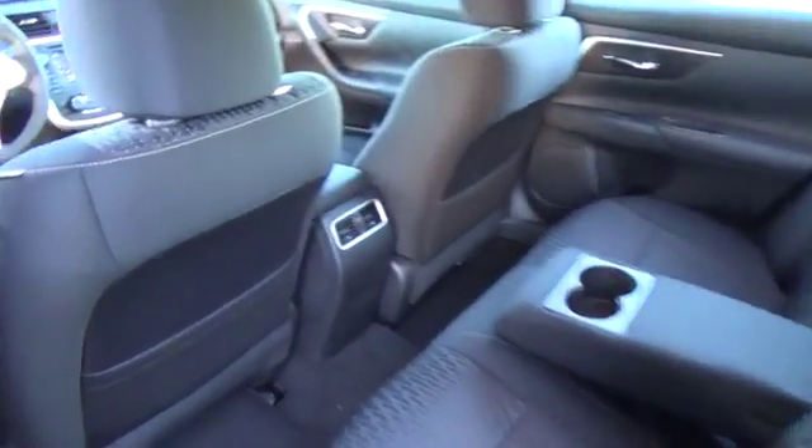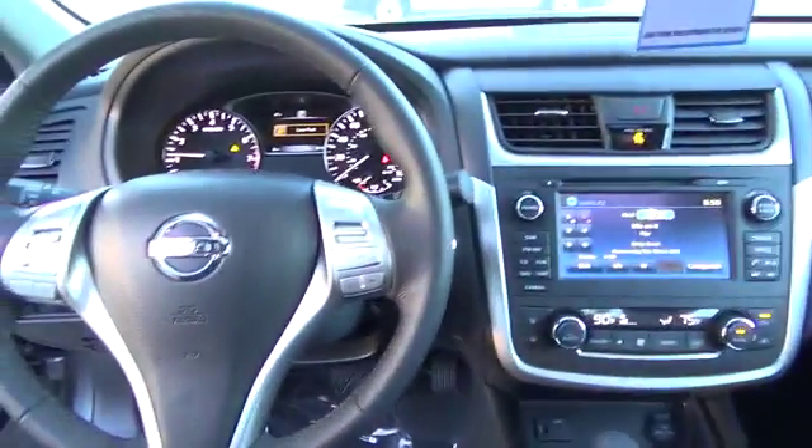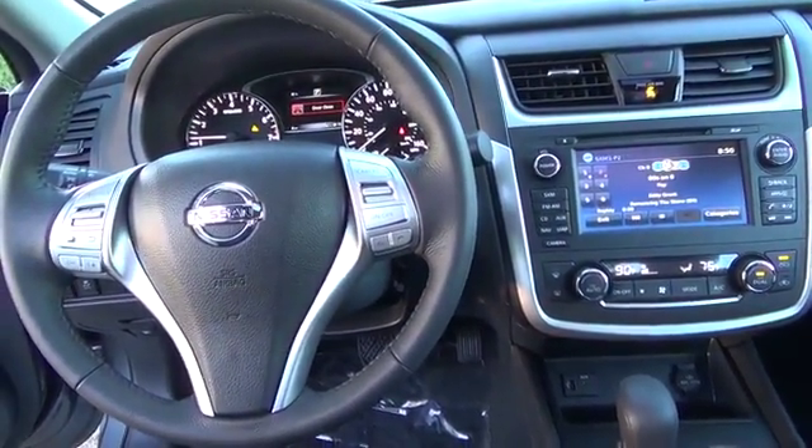Dual chrome exhaust finishers, advanced drive assist display, Bluetooth hands-free phone system and streaming audio, and push-button ignition.